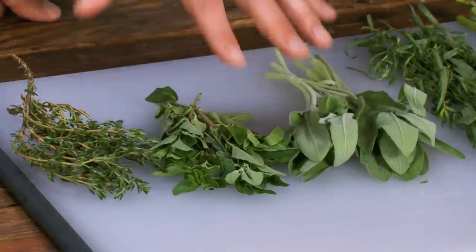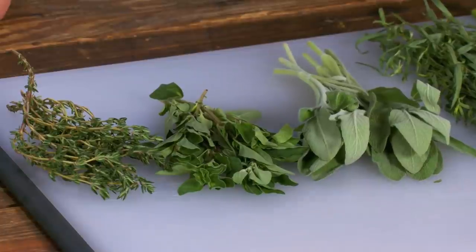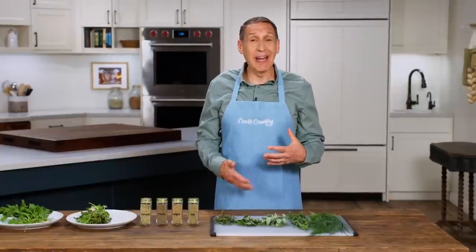On this side we've got the hearty herbs. They have woodier stems — the sage, the oregano, the thyme, the rosemary — much more potent flavors. In addition to how much you might add to a recipe, this really impacts whether or not they're candidates for using in dried form.